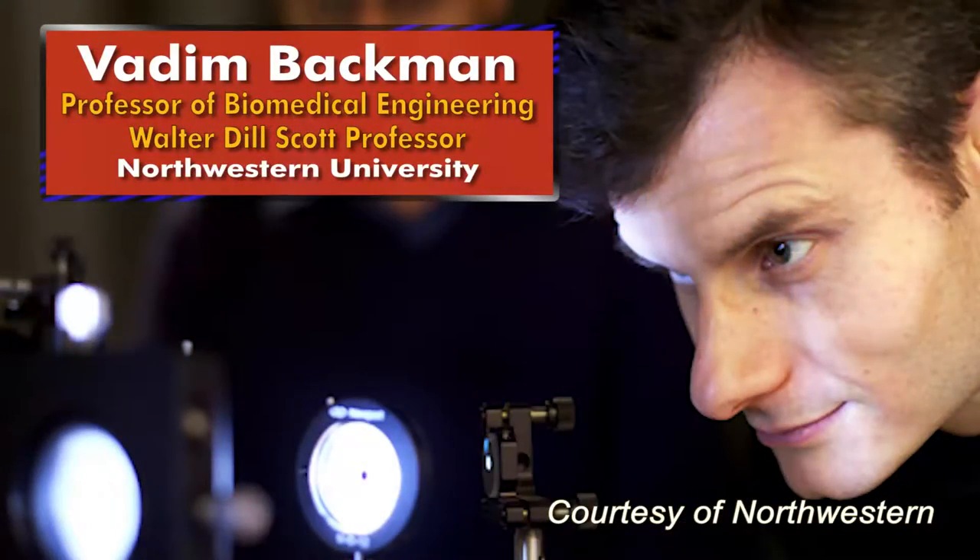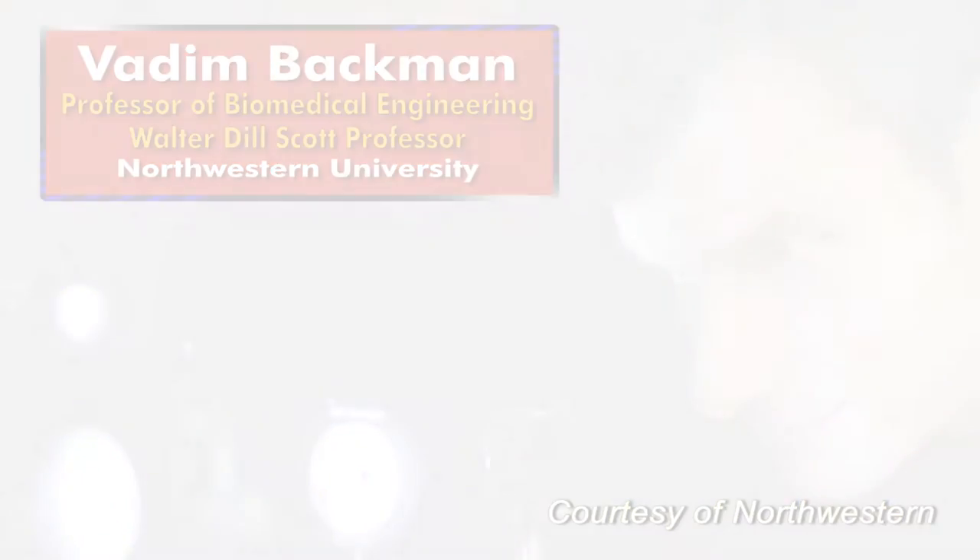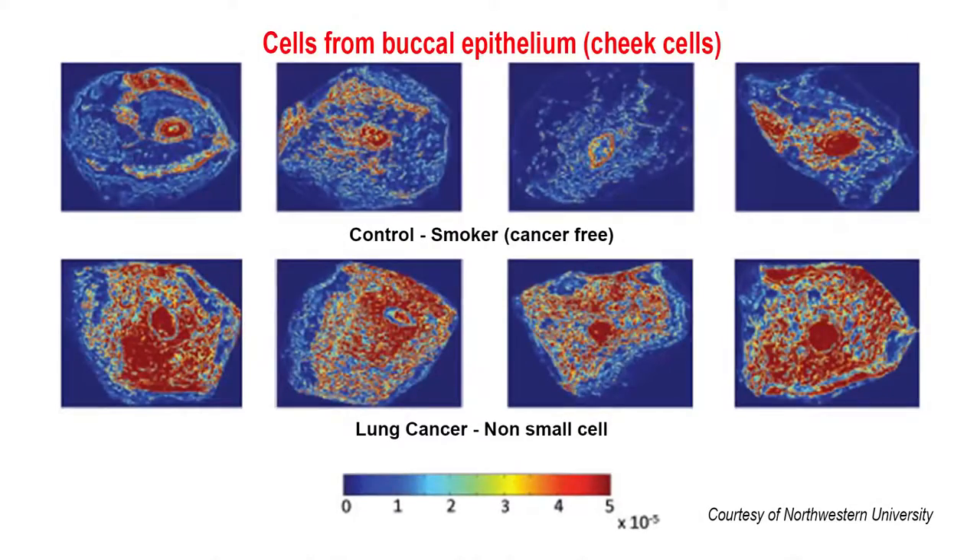Biophotonic technology developed at Northwestern University can detect the presence of ovarian cancer very early by examining cells easily brushed from the neighboring cervix or uterus, not the ovaries themselves. A team from Northwestern and North Shore University Health System conducted a clinical study on ovarian cancer, the fifth most deadly cancer among women in the U.S. They used partial wave spectroscopic microscopy, or PWS, which uses light scattering to examine cell architecture at the nanoscale.